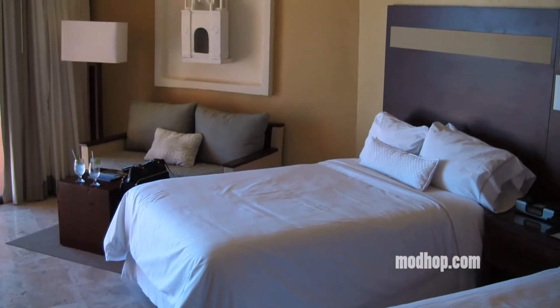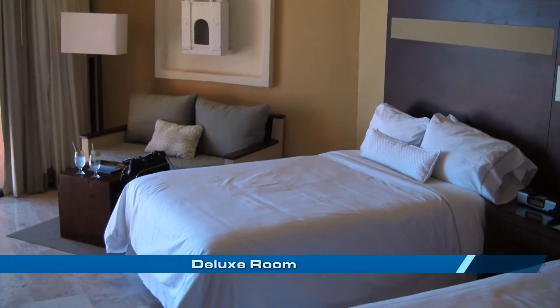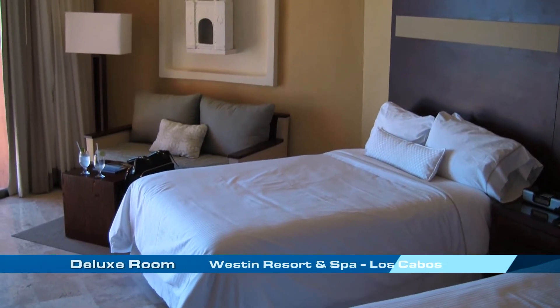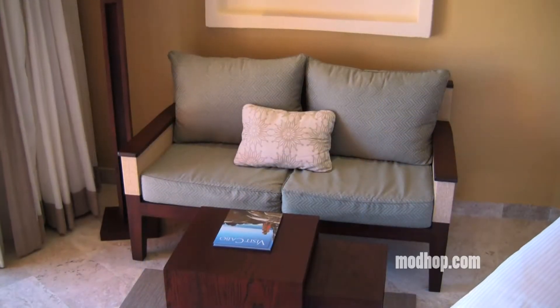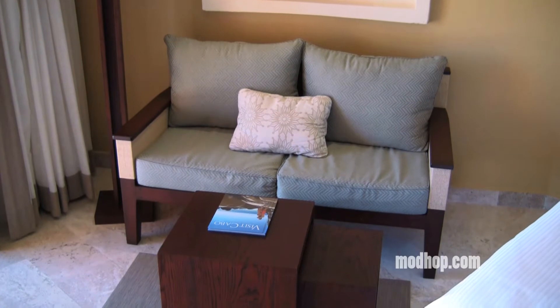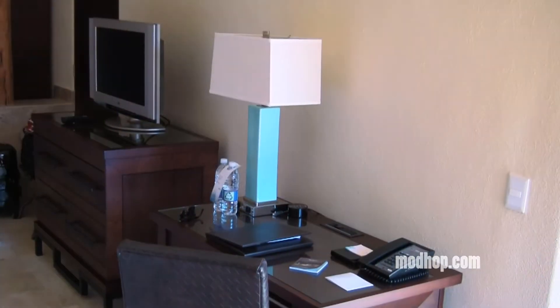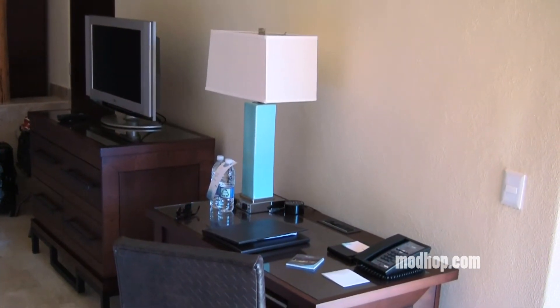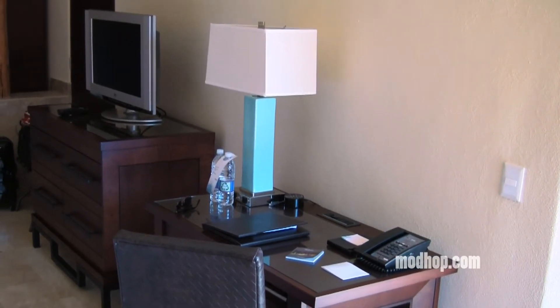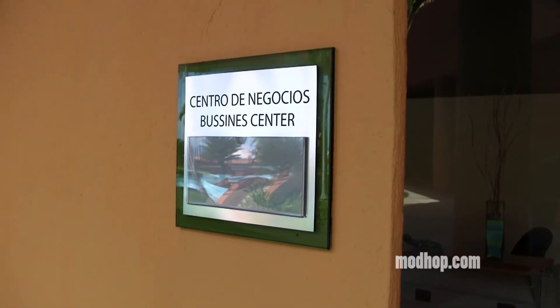Once we got to our partial ocean view room, we found a pair of Westin Heavenly beds, and once we got to our second room, we found they were pretty comfortable. The loveseat chair thing along with the small coffee table was nice to have and great for entertaining. You should find plenty of excuses to not work here, but if you must, the desk is a good size for setting up shop, though the chair isn't made for long-term use and wifi isn't free.